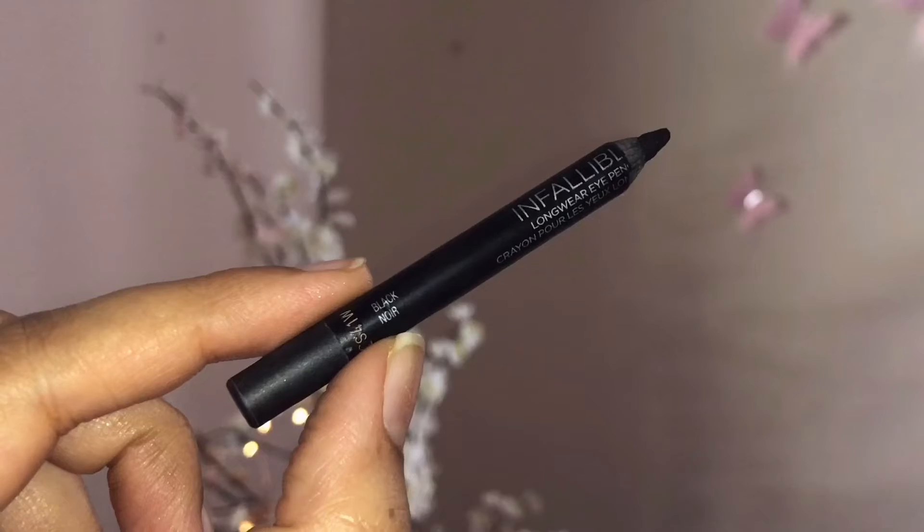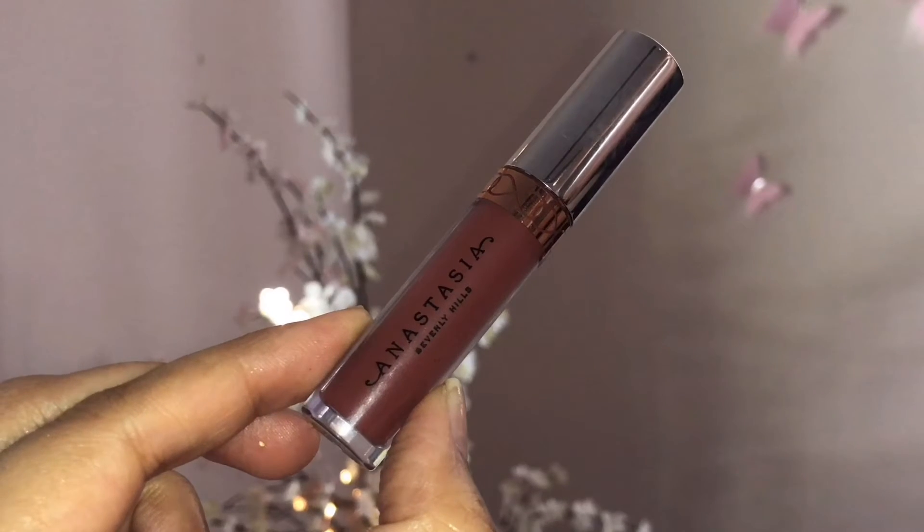I'm taking the L'Oreal Paris Infallible eye pencil in shade Black Noir and tight-lining my upper waterlines to make my lashes appear thicker. Moving on to the lips, I'm taking the L'Oreal Paris Infallible liquid lipstick in shade Still, applying it lightly onto my lips and blending it out with my finger. Then I'm taking the Anastasia Beverly Hills liquid lipstick in shade Bittersweet, applying it with a Real Techniques definer brush, creating beautiful lips with hints of red and brown that complement the eye look perfectly.